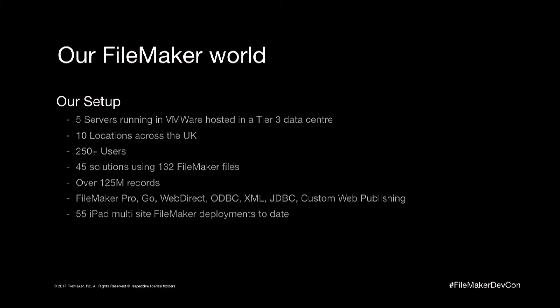Before we came out here, we had a look at where our FileMaker systems were being used within our basic portfolio across the office, and we're proud to say that we've got a FileMaker solution being used by every single department. So our business purely runs on FileMaker, it would seem.